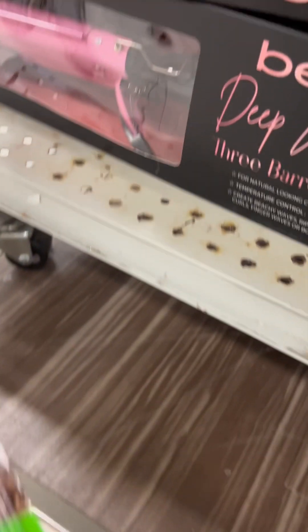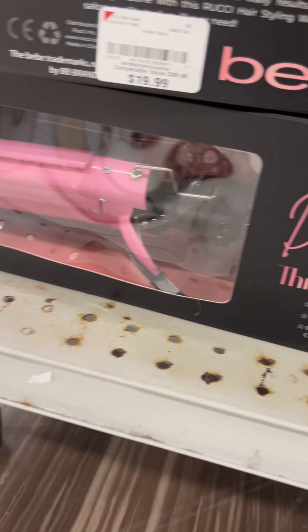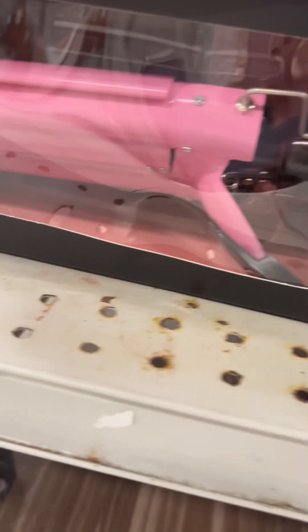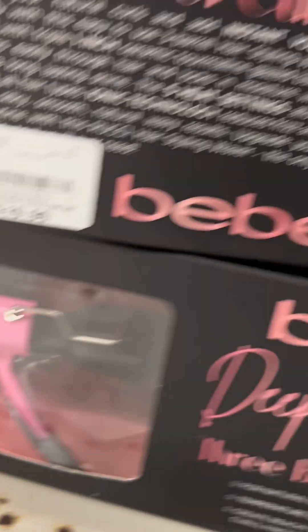Cute little ceramic curling iron. This is like a wave iron for crimps — at least that's what we used to call it back in the day. Another cute find.